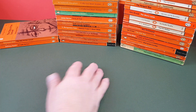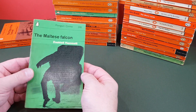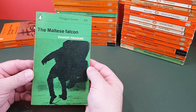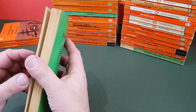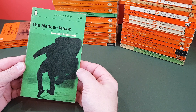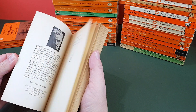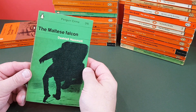Next, a bona fide crime classic — The Maltese Falcon by Dashiell Hammett. Now prior to this, Pan had the rights to publish this, and then it became this really striking Penguin crime title. Who's the designer? It's another Romek Marber — shouldn't be surprised, it's so good. Very much a classic of the genre.